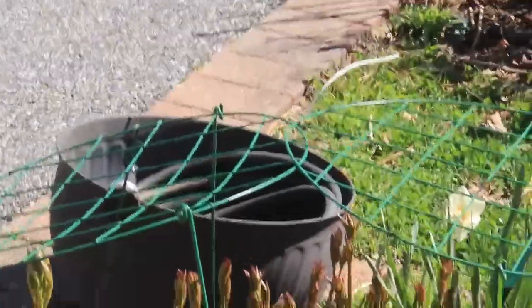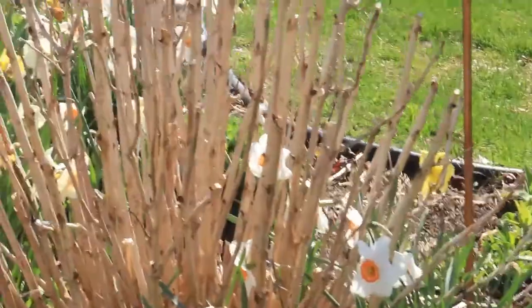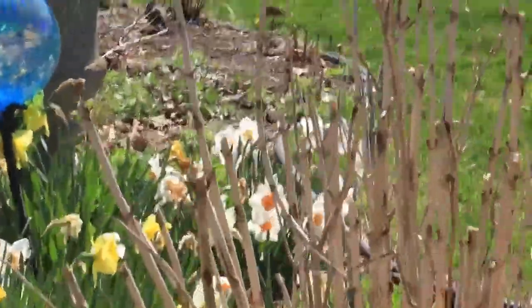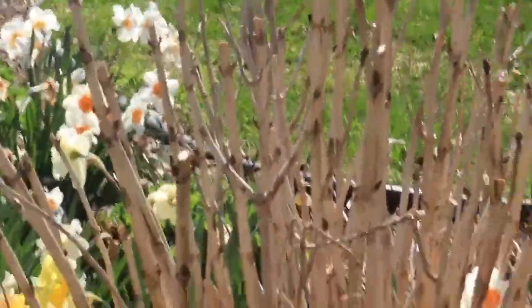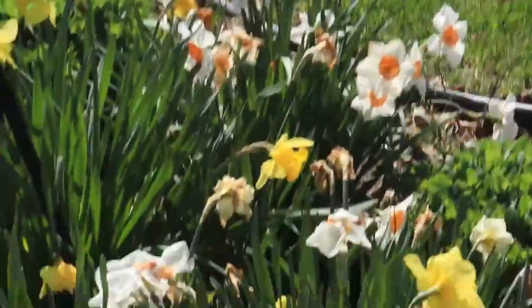It's my peonies and my hose for watering everything. This is the mophead hydrangea that hasn't come out yet.